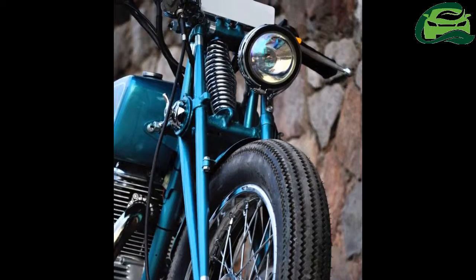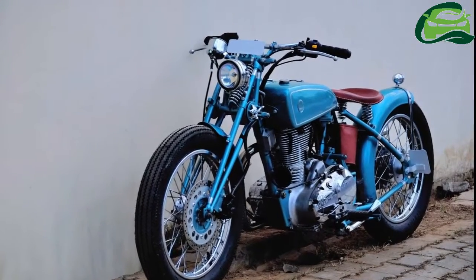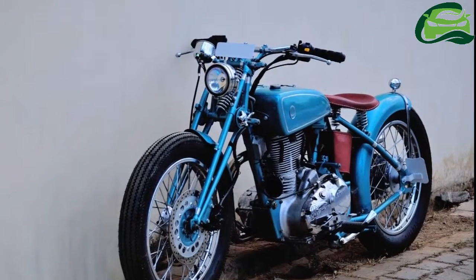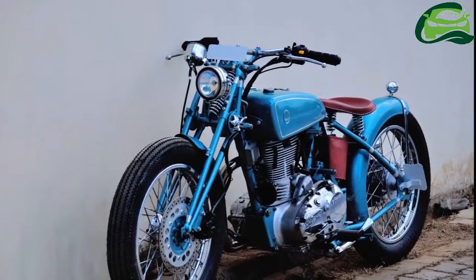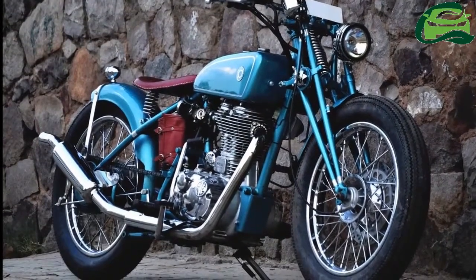The offset round front headlight is custom as well. Despite all the vintage modifications, the engine is still a modern unit with fuel injection. The power plant looks stock apart from the conical air filter.